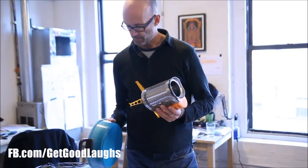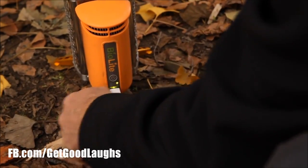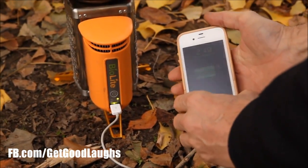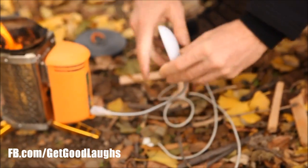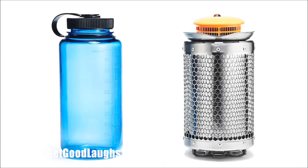Based on two years of field testing and user feedback, we've made the camp stove even better. First and foremost, we've integrated USB phone and light charging on the product. Unlike solar, this is a true on-demand source of electricity. In addition, we've made the product smaller, easier to light, and more durable.